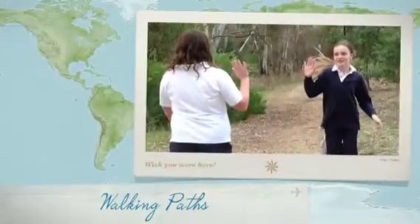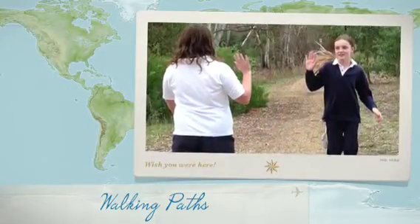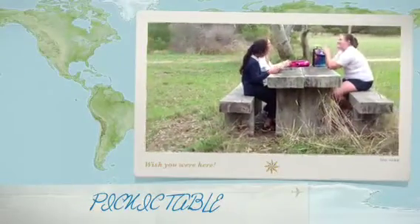There are lots of paths in the nature park that you can run or walk on before you enjoy a picnic at the tables and the wonderful view.